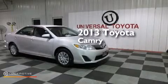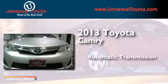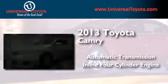This is a 2013 Toyota Camry. This 4-door sedan has an automatic transmission and an inline 4-cylinder engine.